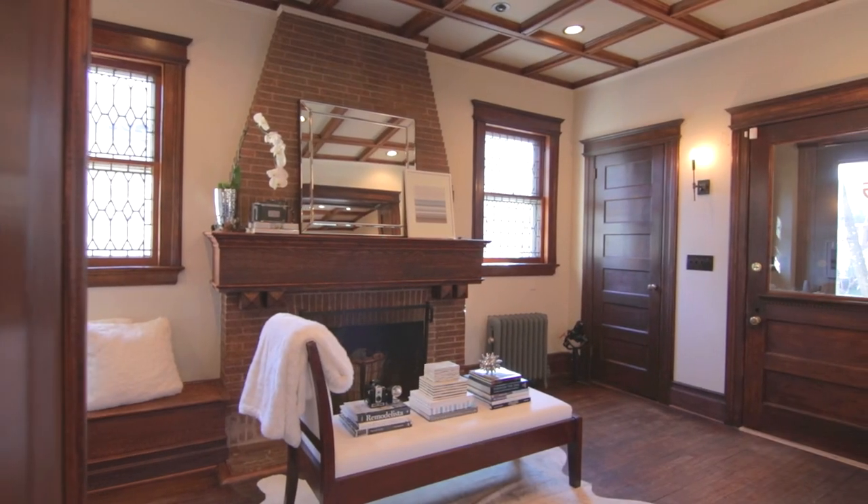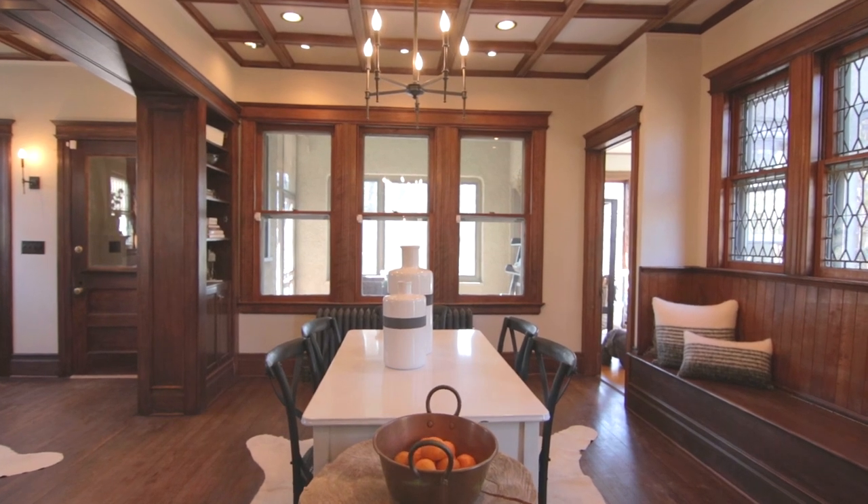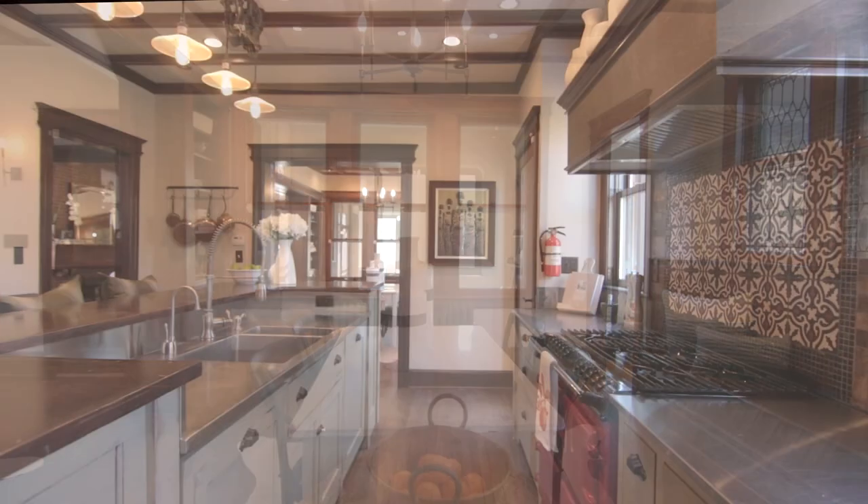Built in 1909, 215 Warwick is an American foursquare with craftsman detailing and soaring ceiling heights.